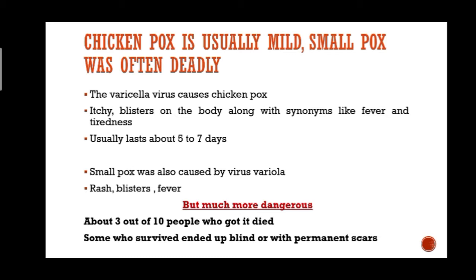Smallpox was very different. It was caused by the variola virus and also produced a rash, blisters, and fever just like chickenpox, but it was much more serious. About three out of ten people who got it died. Some who survived ended up blind or with permanent scars. Virus experts estimate that in the 20th century it killed more than 300 million people.